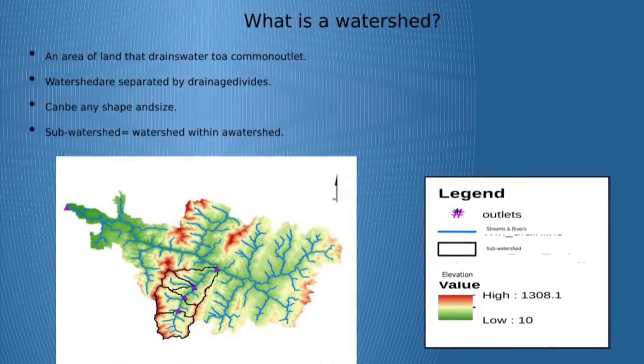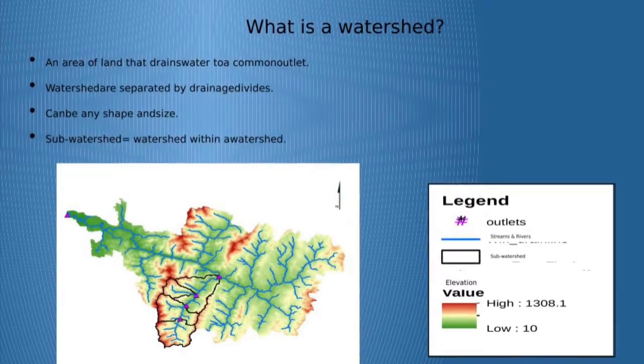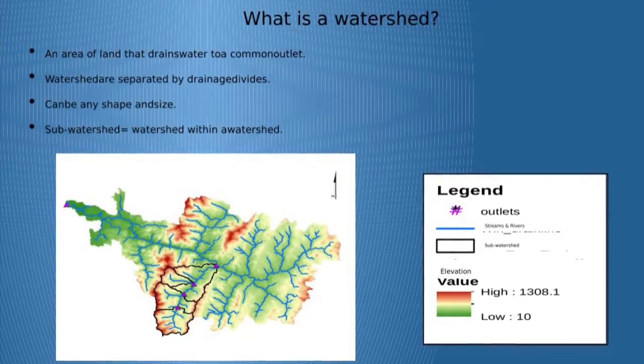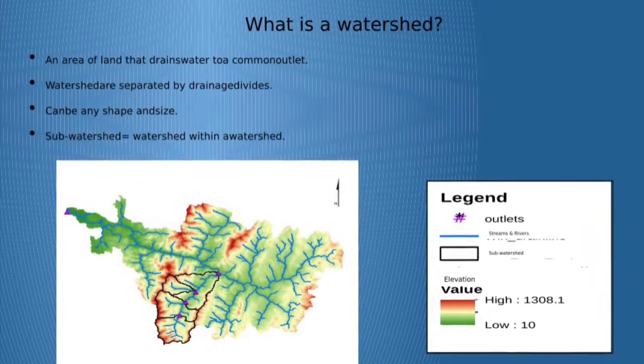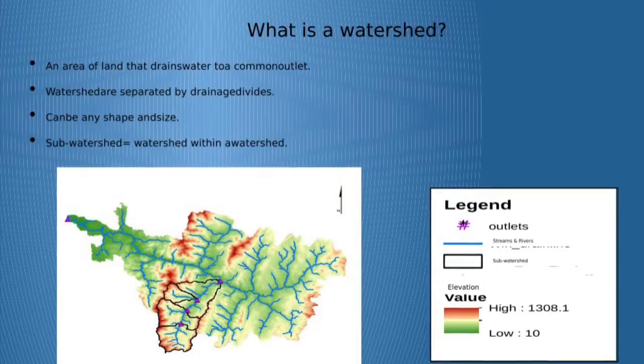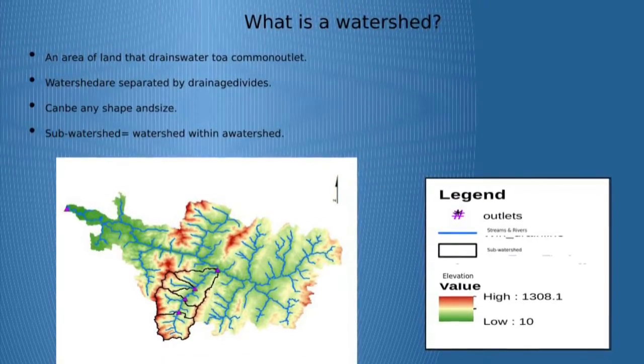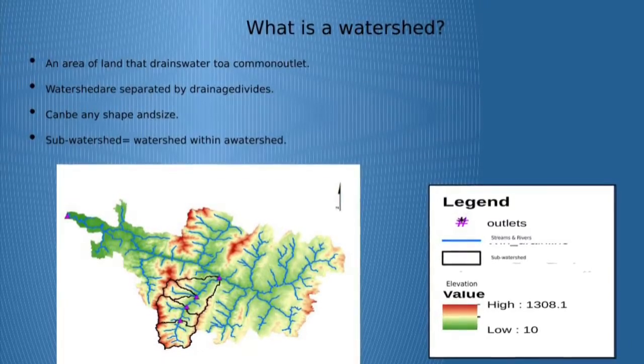A watershed is an area of land that drains water to a common outlet. Watersheds are separated by drains that divide. They can be any shape and size, and this map shows the value of each area — outlets, streams, rivers, and sub-watersheds.